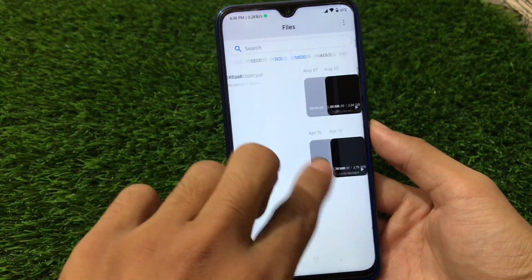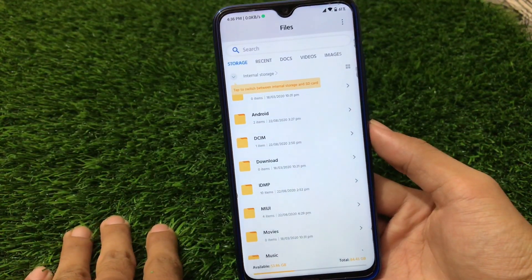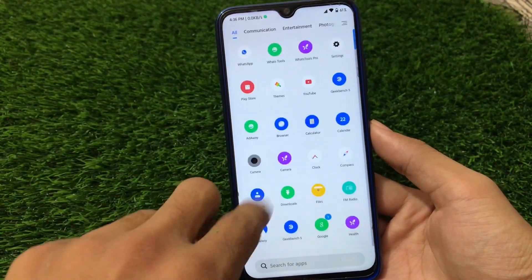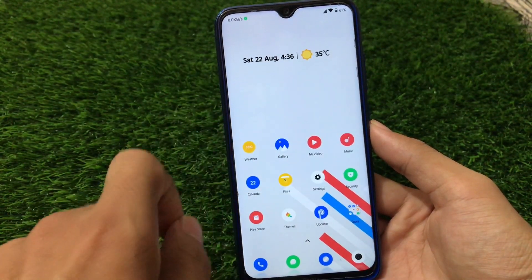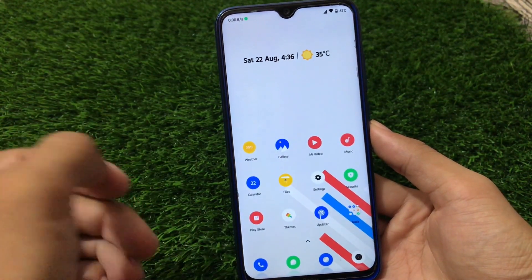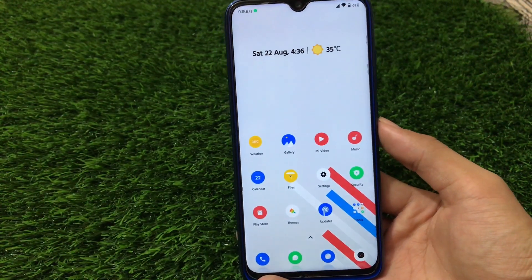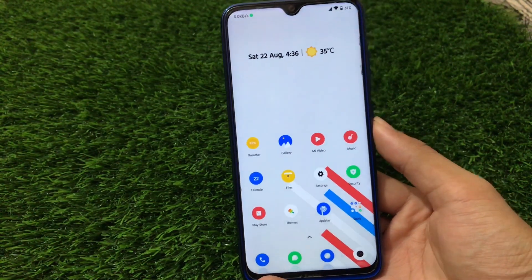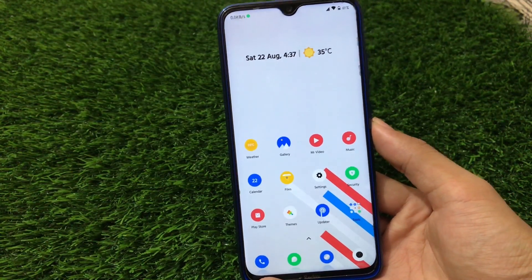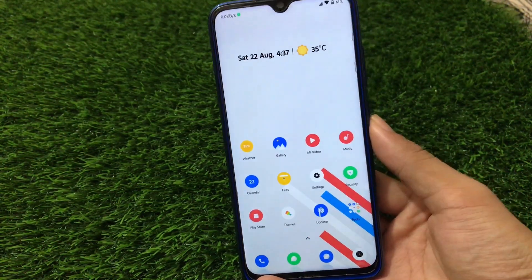In MIUI 11 the file manager doesn't look great — in MIUI 12 it is far better. But I have a video on how you can get MIUI 12 apps and features in MIUI 11, so if you want to use those features you can watch that video and install those apps. In my opinion, MIUI 11 is far greater than MIUI 12 in terms of performance and stability. If you want to install MIUI 11, just go for it. Thanks for watching, goodbye, have a nice day!